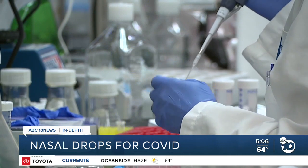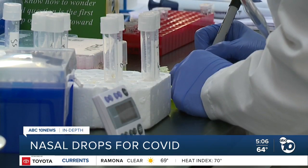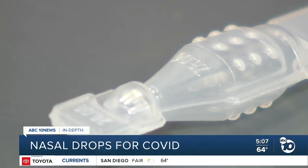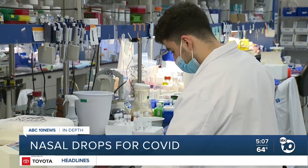Sorrento is already testing COVID drops on kids in a clinical trial in Mexico, and they hope to start clinical trials on the updated formula in March. If all goes well, they say COVID drops could be on the market sometime this summer, in the third quarter.